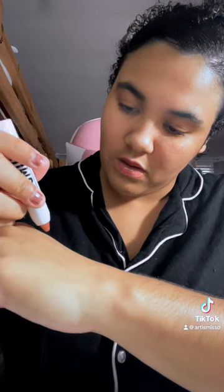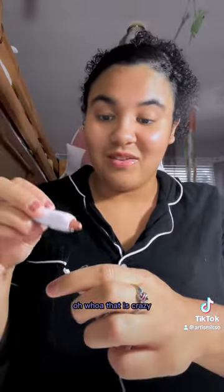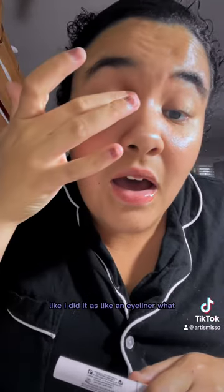Next is Limerang. Let me do a swatch right here underneath — this is what Limerang looks like. Super pretty, very very glittery. I'm going to put Limerang on as a graphic eyeliner. Whoa, that is crazy — I did it like an eyeliner! It's a little light so I'm going to have to add more oomph to it.